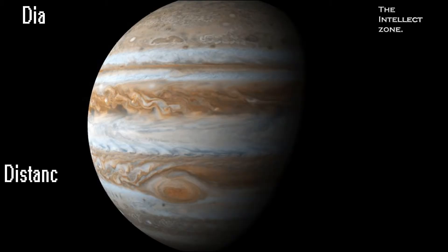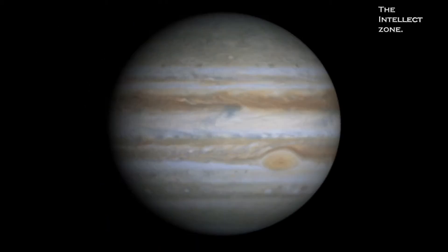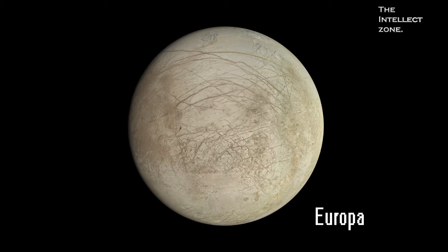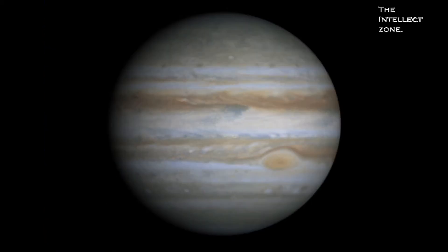Jupiter is the fifth planet from the Sun and is the largest planet in the solar system. Like all gas giants, Jupiter is mostly composed of hydrogen and helium. Jupiter has 67 moons, but its largest and most notable moons are Io, Europa, Callisto, and Ganymede, which are known as the Galilean moons.